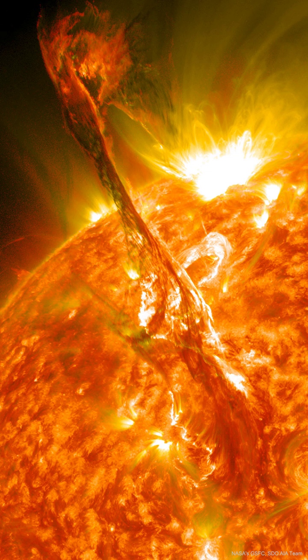Our Sun is nearing the most active time in its 11-year cycle, creating many coronal holes that allow for the ejection of charged particles into space. As before, these charged particles can create auroras.